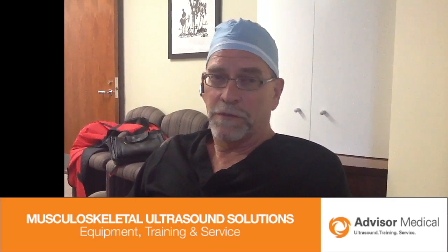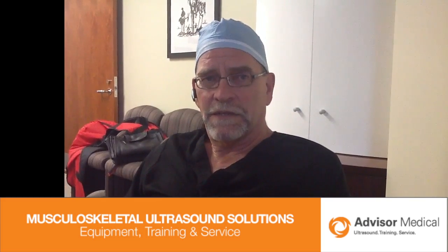I use fluoroscopy for most everything except trigger points, but of course the limitation of fluoroscopy is you can see bone — you can't see soft tissue. By adding ultrasound I can see soft tissue planes, particularly useful for injecting into muscular structures, soft tissue structures, as well as joints.